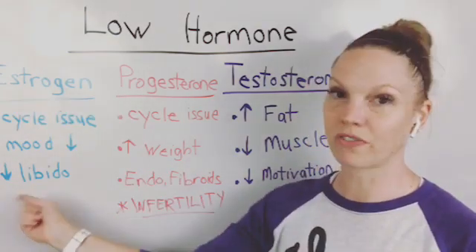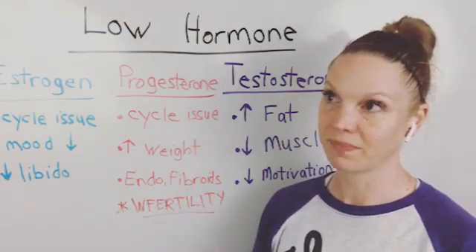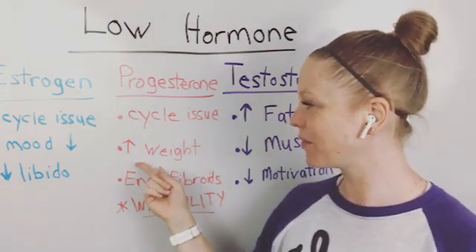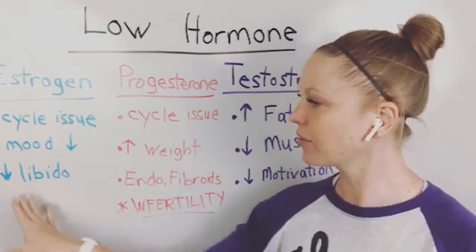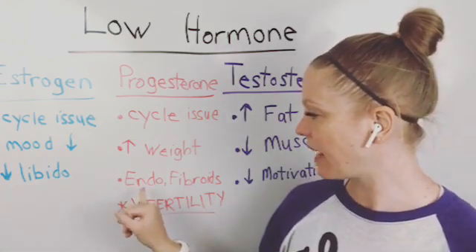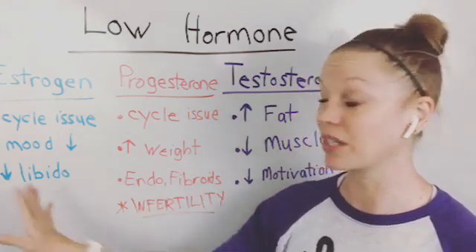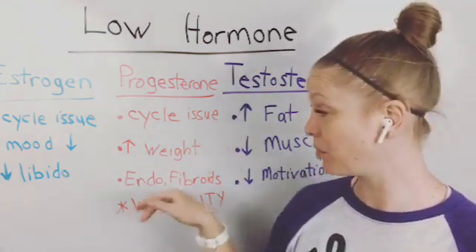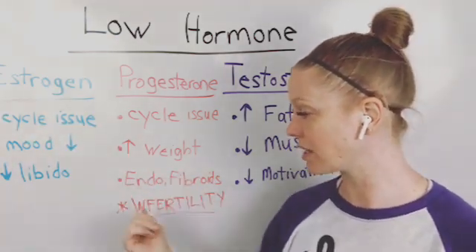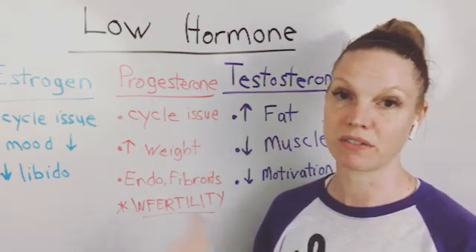Increase in weight is another symptom — this also applies to low estrogen as well. If your progesterone is lower, an increase in weight often comes along with that. And then having endometriosis or fibroids — that can also overlap with estrogen issues. Sometimes it's high estrogen rather than low that causes endometriosis, so not necessarily low, but hormone imbalance in either direction can cause similar things.